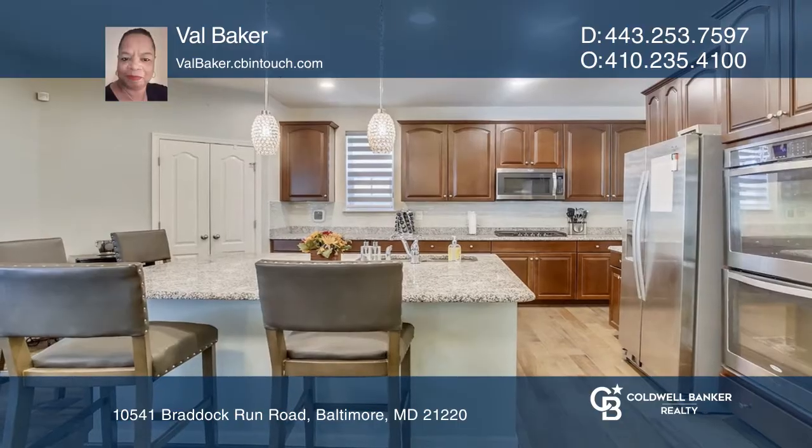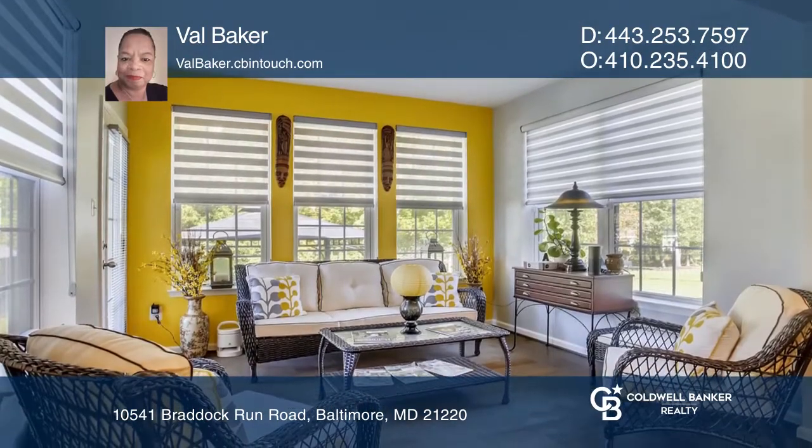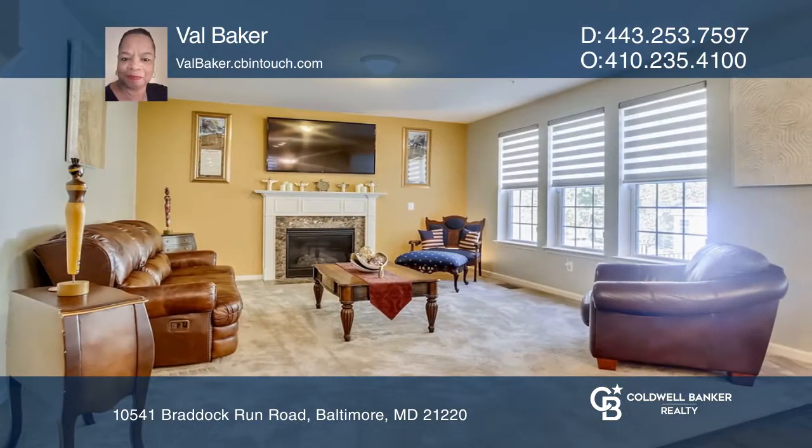This beautiful home's well-designed, energy-efficient kitchen has modern stainless steel appliances. There is an open sunroom that brings the outdoors in and a living room with a lovely fireplace.